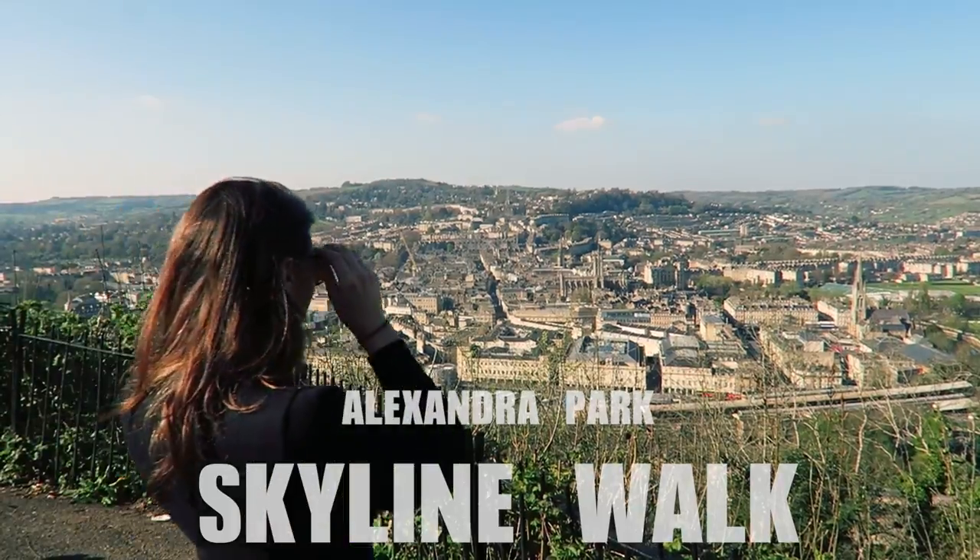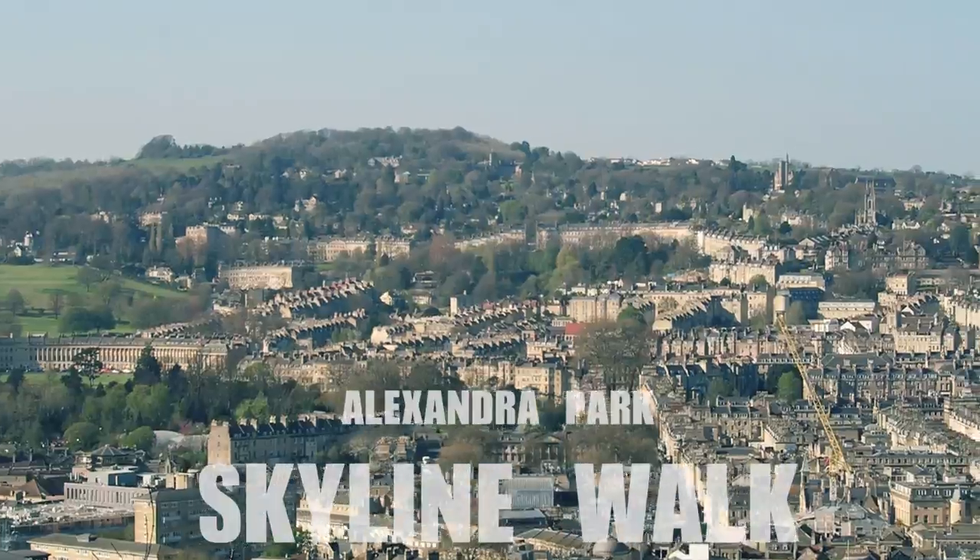Number four, you're going to like this one because it's completely free — that is to come take a hike along Bath Skyline Walk in Alexandra Park.